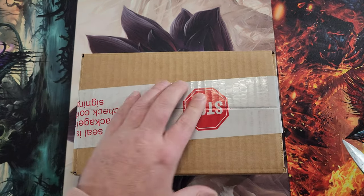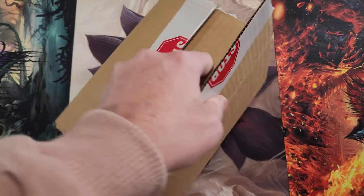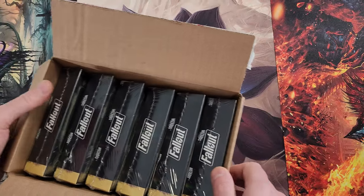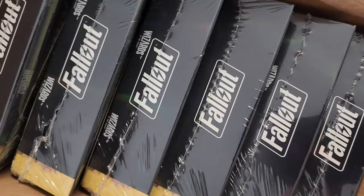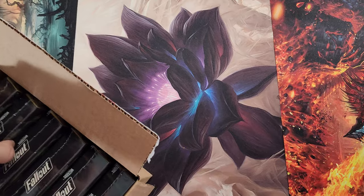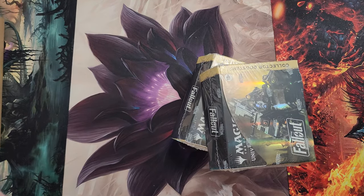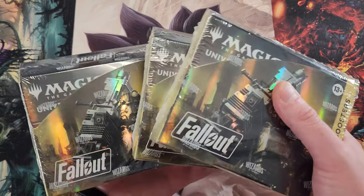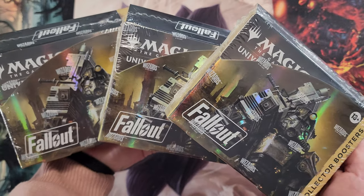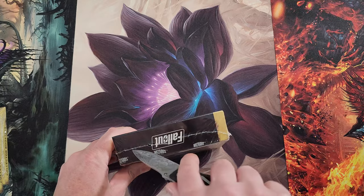Who's excited about this set and the serial numbered cards? This is gonna be a wild ride. Good old Fallout — a game I truly enjoyed. We're gonna crack three boxes in this video and see what we hit. We might strike gold, we might not. Let's get into cracking!